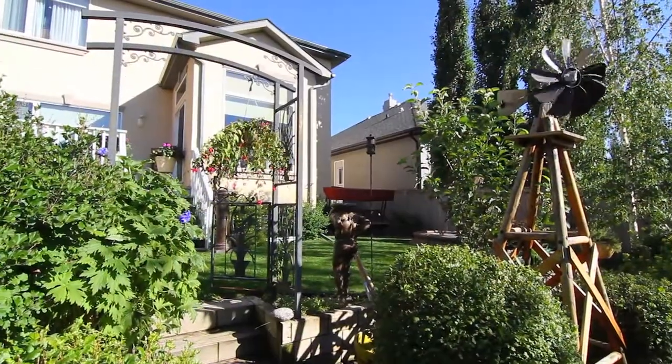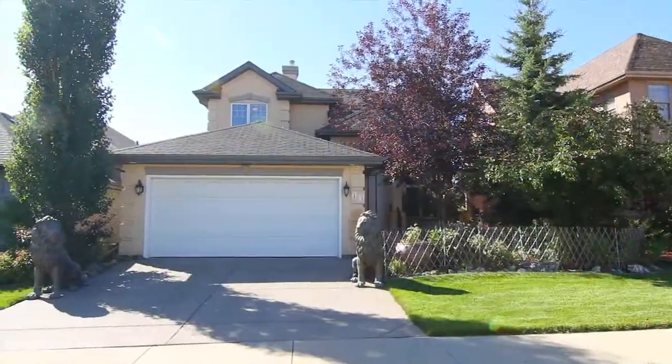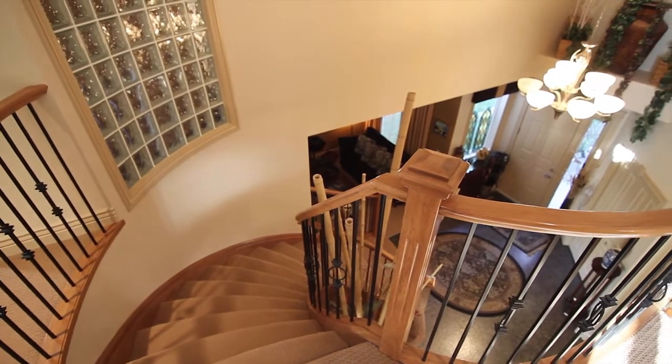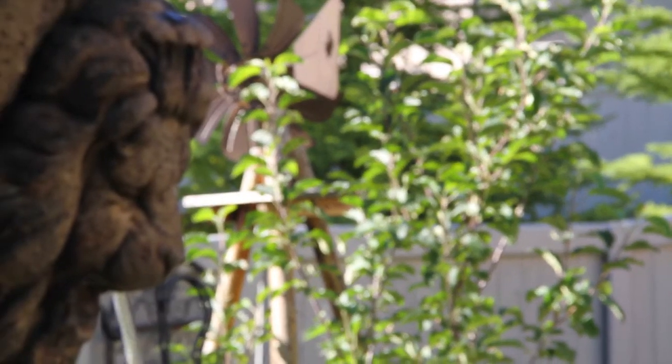It's a well-cared-for, three-bedroom, three-and-a-half bath, two-story in the estate section of Tuscany in northwest Calgary, Alberta. And it's a nearly 3,500 total square foot home with a fully finished basement, large lot, and unique attention to detail.